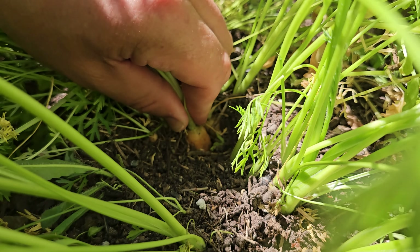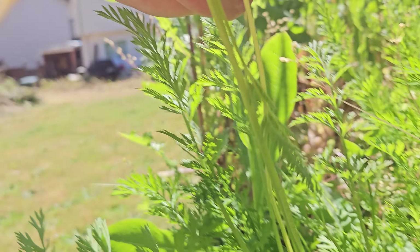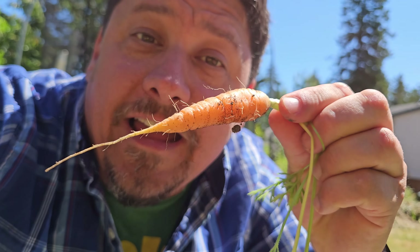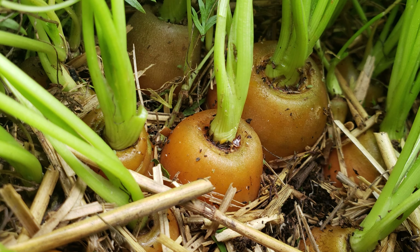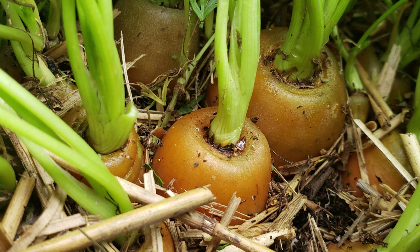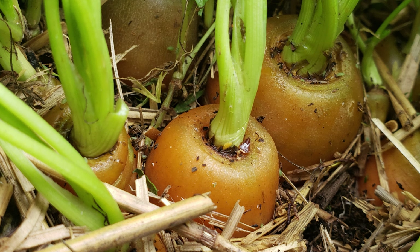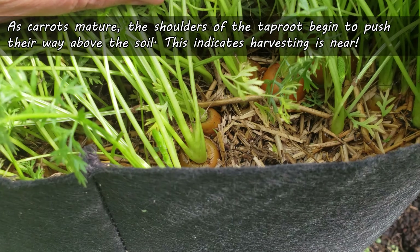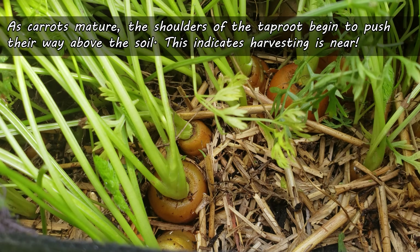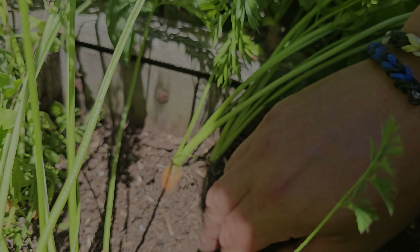Our second way to tell when carrots are ready to pull up is when the carrot shoulders start to appear. The shoulders are where those green stems meet the developing taproot — the carrot. As carrots mature, those shoulders tend to push their way above the soil. If you see this, quite likely your carrots will be ready soon if they're not already.